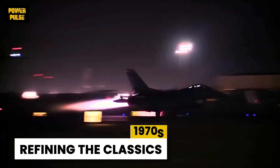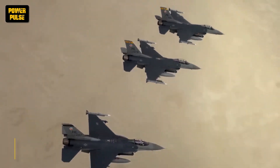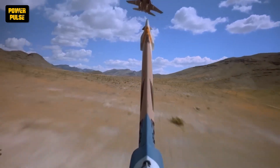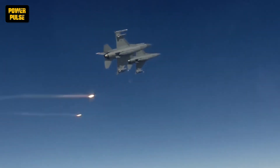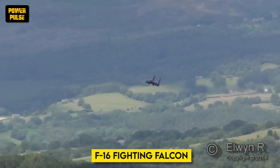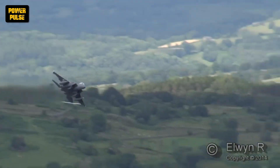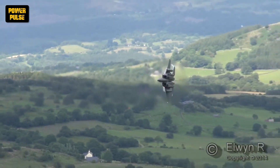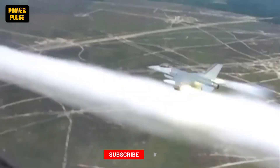The 1970s were a time of refinement for the Air Force. Iconic aircraft like the F-4 Phantom, a mainstay of the Vietnam War, received upgrades in avionics and weaponry. But the real stars were the debuts of the F-15 Eagle and F-16 Fighting Falcon. The F-15, with its powerful engines and advanced radar, became the ultimate air superiority fighter. The F-16, a lightweight multi-role marvel, offered affordability and versatility, excelling in both air-to-air combat and ground attack.